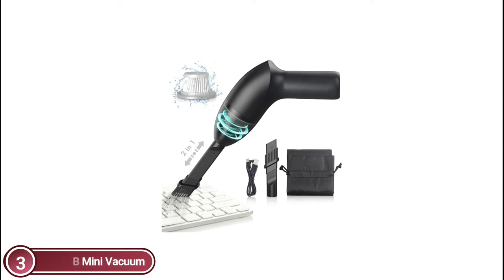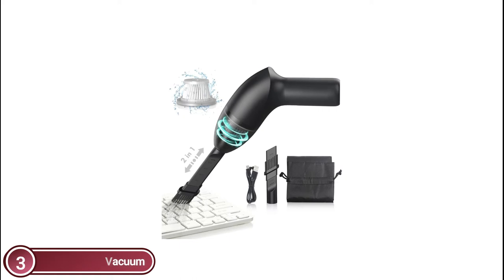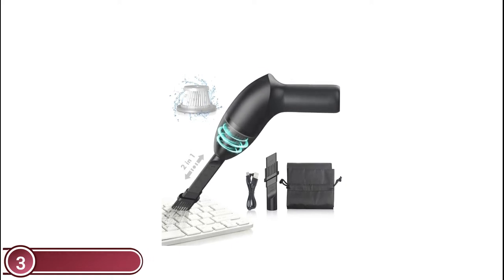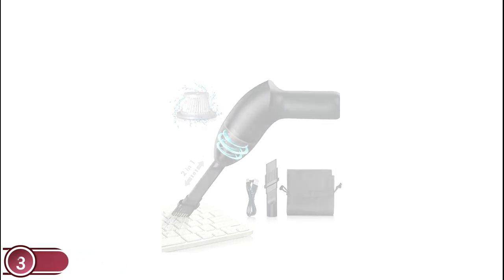It is the perfect desk cleaner for cleaning dust from desktops, laptops, keyboards, air vent containers, or dust in small gaps — including cigarette ash in car lighters, breadcrumbs and paper scraps on the desk, pet hairs, and particles in makeup bags.